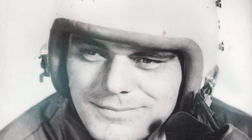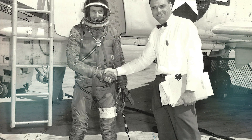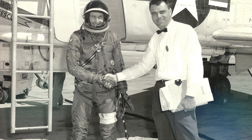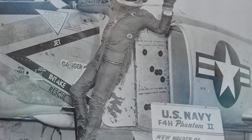Gerald Hülsbeck, a company test pilot, tragically lost his life during the first attempt at a world altitude record — Project Top Flight — when the first prototype lost its engine access door during a high-altitude zoom climb beyond Mach 2, causing the aircraft to catch fire and crash. Unbearable G-forces forced Hülsbeck into the cockpit where he was held captive.